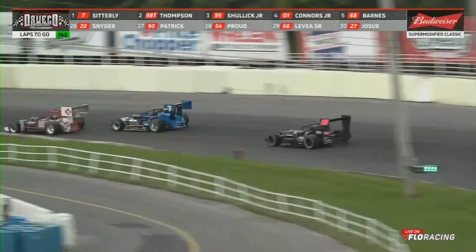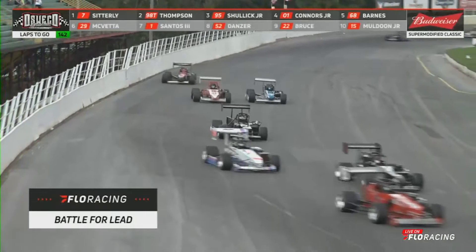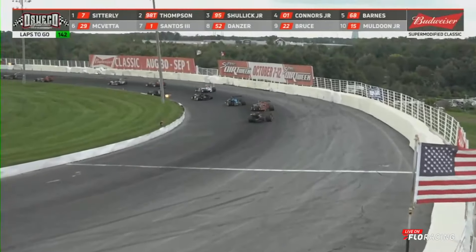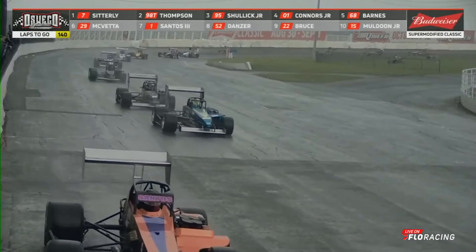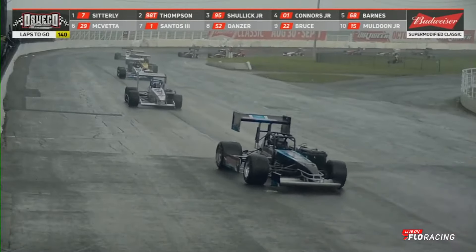Tyler Thompson is right up behind the seven of Otto Sidderley now. Sidderley dives down to the inside, gets by the 78 of Mark Samet — and the yellow is out. They're going to push the cars back to the pits. Obviously when this rain is over, we've got to dry the track off — we can't do it with the cars out there.